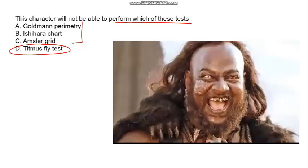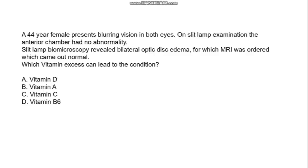Today's question: a 44-year-old female presents with blurring of vision in both eyes. Slit lamp examination of the anterior segment was normal. Slit lamp biomicroscopy, which is the gold standard to see the optic disc and macula, revealed that both optic discs were edematous. With both optic discs edematous, we suspect an intracranial cause. If MRI reveals an intracranial cause, it becomes papilledema.